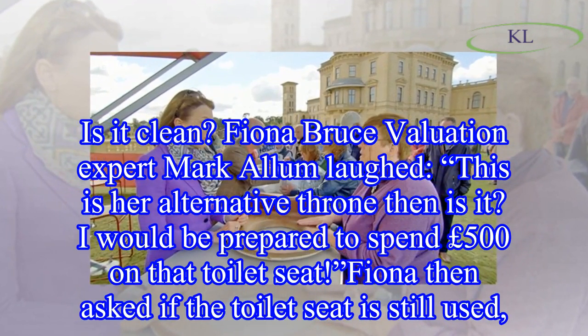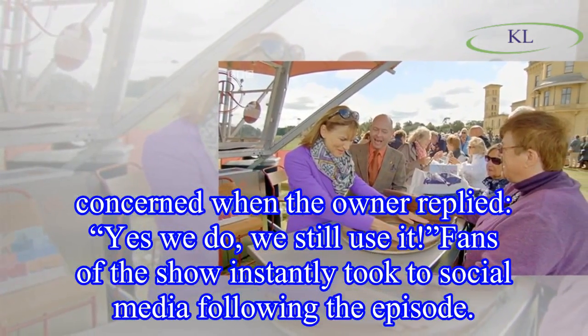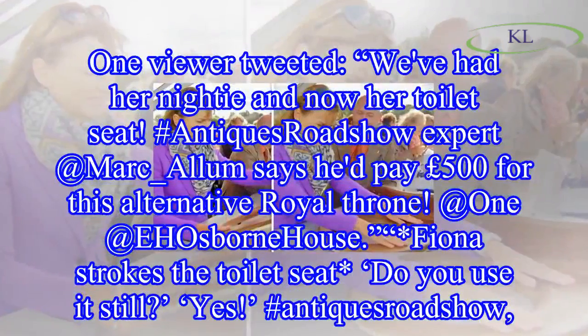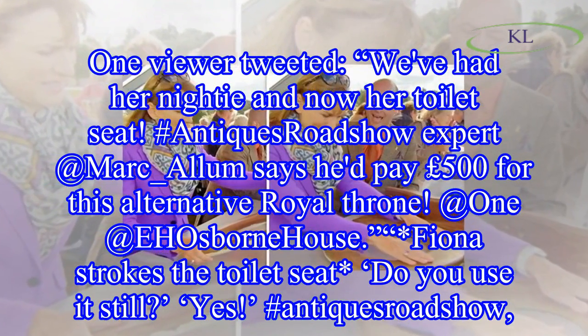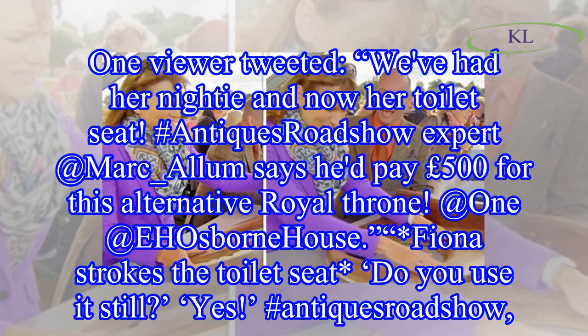Fiona then asked if the toilet seat was still in use. When the owner replied, 'Yes, we do — we still use it,' fans of the show instantly took to social media. One viewer tweeted: 'We've had her 90th and now her toilet seat.' Antiques Roadshow expert Mark Allen says he'd pay £500 for this alternative royal throne.